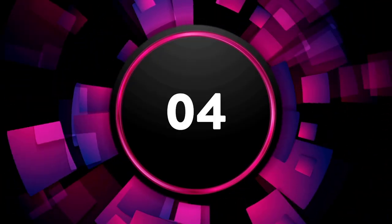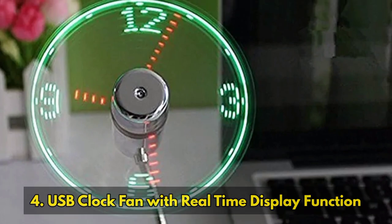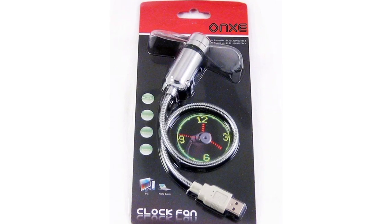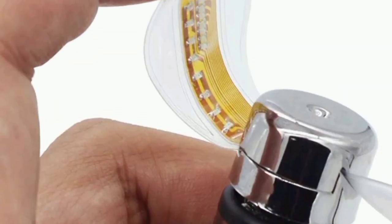The 4th on the list is the USB Clock Fan with Real-Time Display Function. This is among the modern office gadgets you could get. Whether it's useful to you, you decide — but it looks neat.